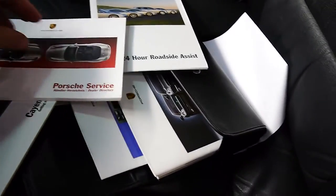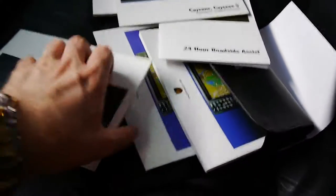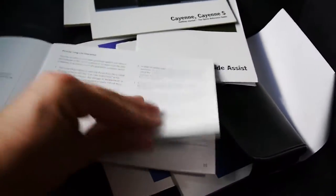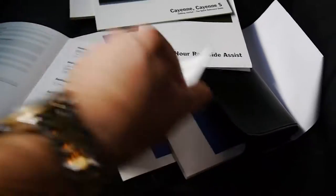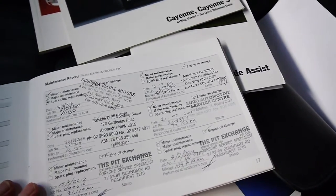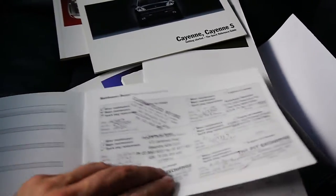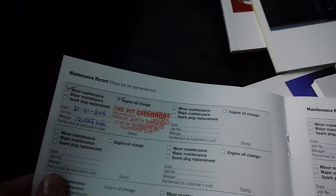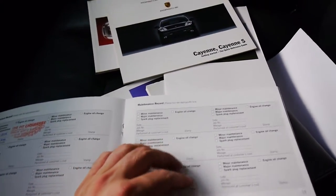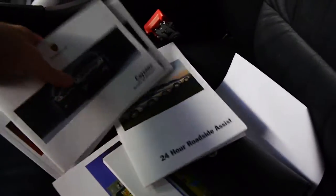This is the 24-hour dealer directory maintenance book — that's the one we're after. You can see here it went to Porsche initially, then it went to a specialist. Most recently it's gone to the Pitt Exchange, a Porsche specialist in Peakhurst, and they're very good. Looks like the last service was last year at 120,000 kilometres. These are usually serviced every 15 to 20,000 kilometres. There are a couple of brake fluid changes. There's a sticker on the windscreen which says it's coming due in about 3 or 4,000 kilometres, so it's not due yet.